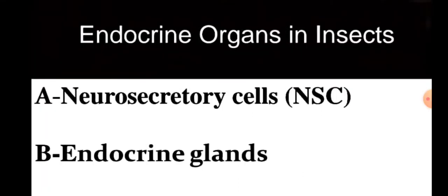In insects, there are two types of endocrine organs. First, neurosecretory cells, and second, endocrine glands.